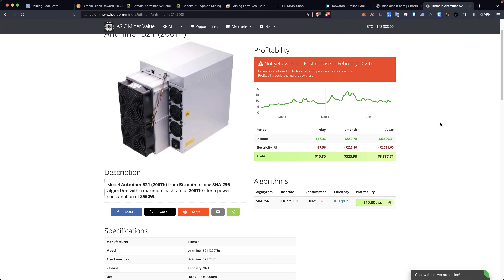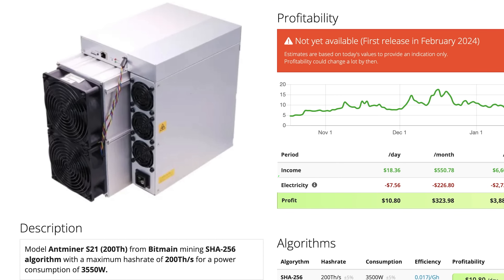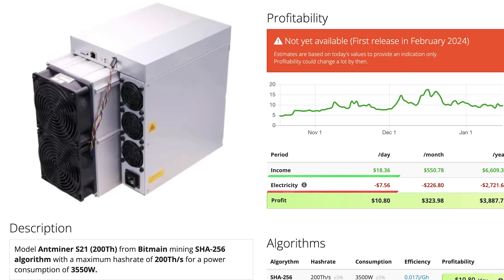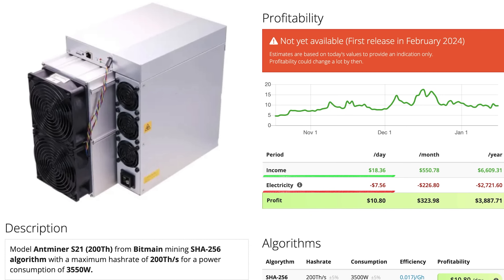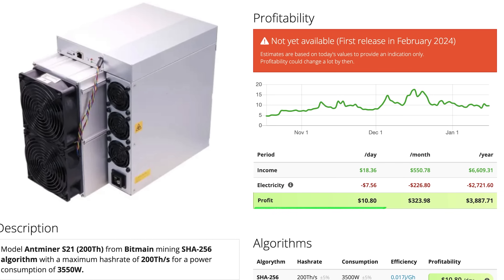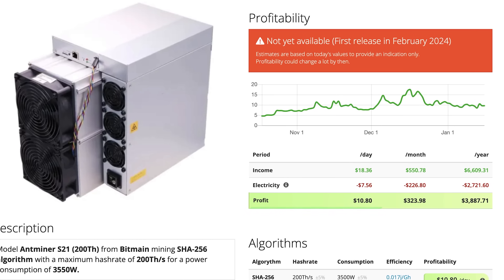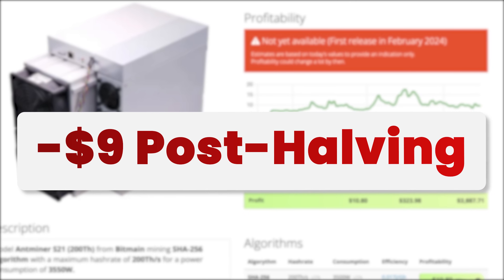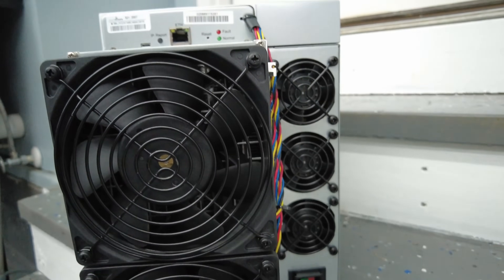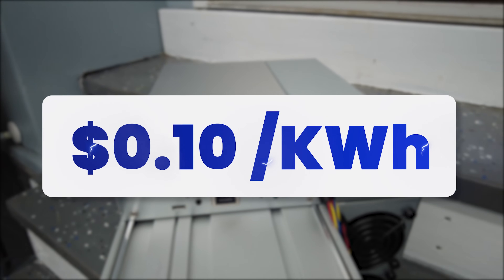Going down to 9 cents per kilowatt hour as our electricity projection, we're supposed to be mining $18.36 of Bitcoin per day, and it will cost about $8.40 to run — so we pretty much clear $10. After paying the electricity bill, $18 turns to $9 in less than 100 days.